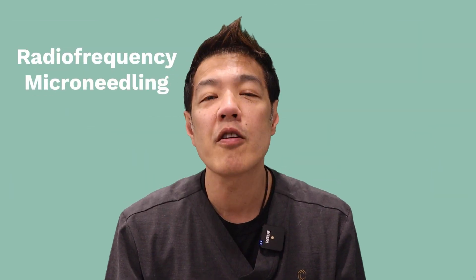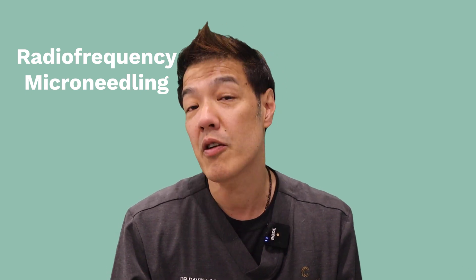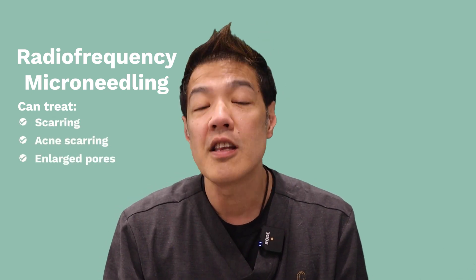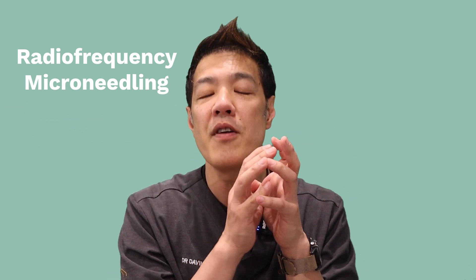Number four is radiofrequency microneedling. We talked about radiofrequency before, but this combines radiofrequency with microneedling. Microneedling can treat both upper and lower skin conditions — for example, scarring, acne scarring, and enlarged pores. RFM uses radiofrequency heat transferred over a very short time period, something like 0.5 seconds, which protects the upper layers of skin — the epidermis — but targets below in the dermis. This means the chances of unwanted or paradoxical skin darkening are markedly decreased with radiofrequency microneedling.